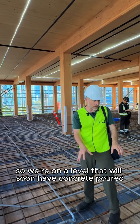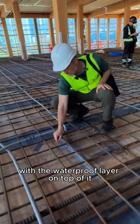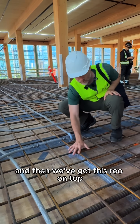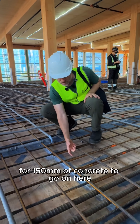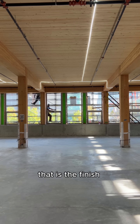We're on a level that will soon have concrete poured. You can see the plywood with the waterproof layer on top of it, so the NLT is directly under that 19mm of plywood. Then we've got rebar on top for 150mm of concrete to go on here. All that timber we're seeing — that is the finish. It's finished.